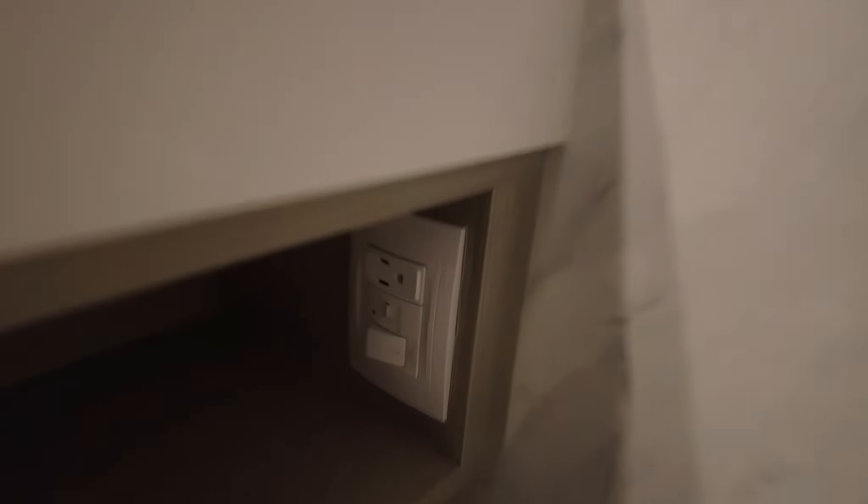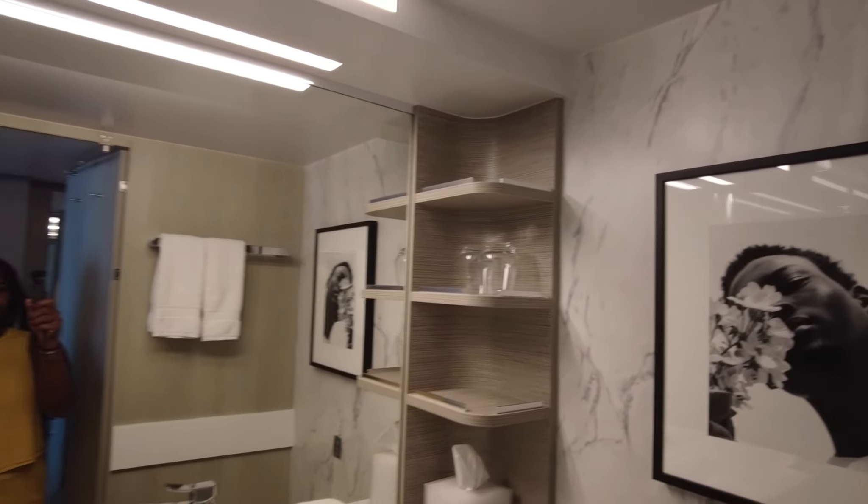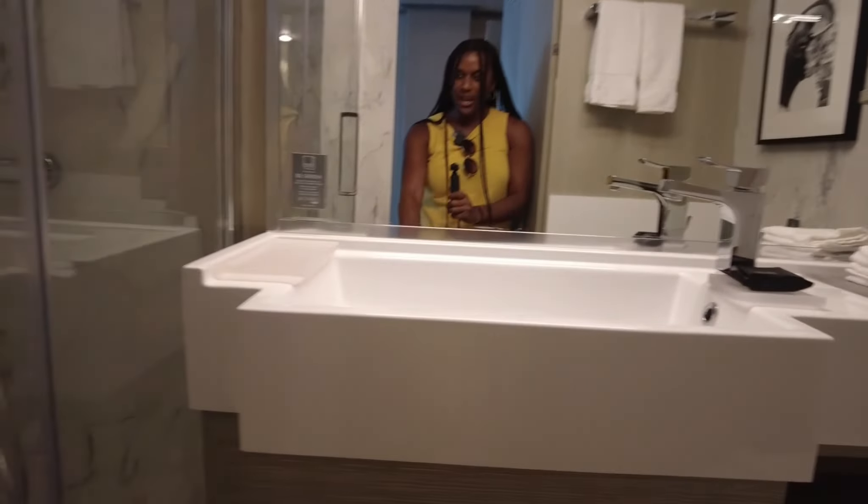This is helpful for doing hair. You have a full outlet here, a nice size sink, very plush towels, and a full shower.